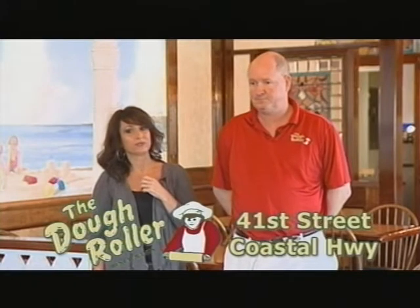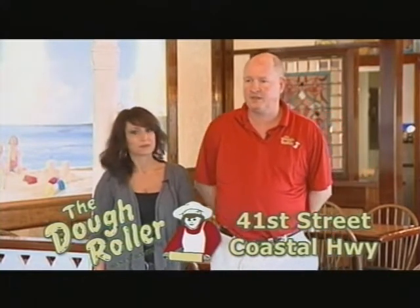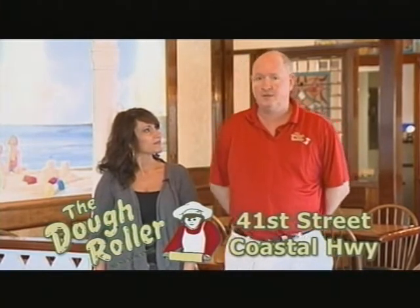The Dough Roller is a definite fixture in Ocean City, been around for over 30 years. Started out with pizza and pancakes as the specialty — 30-plus years of making it a tradition here in Ocean City to come and have our pancakes in the morning and come back for pizza at night.